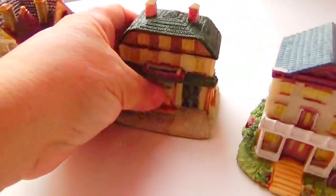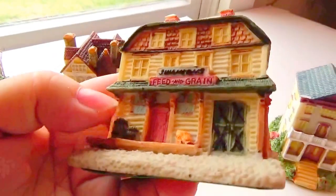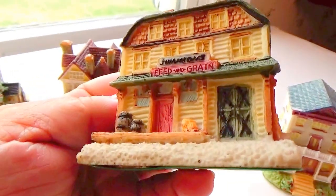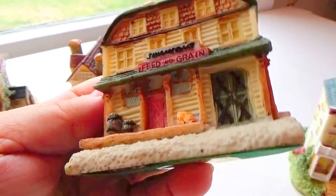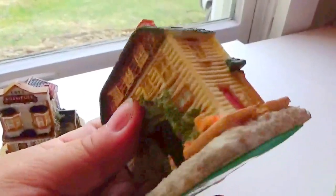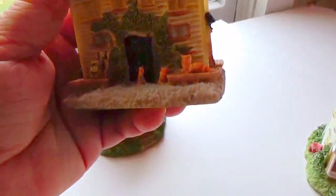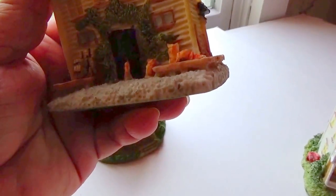And this one here is the feed and grain store — look at that. Feed and grain store, nice, all new right from the boxes. The bags and everything sitting right out there.